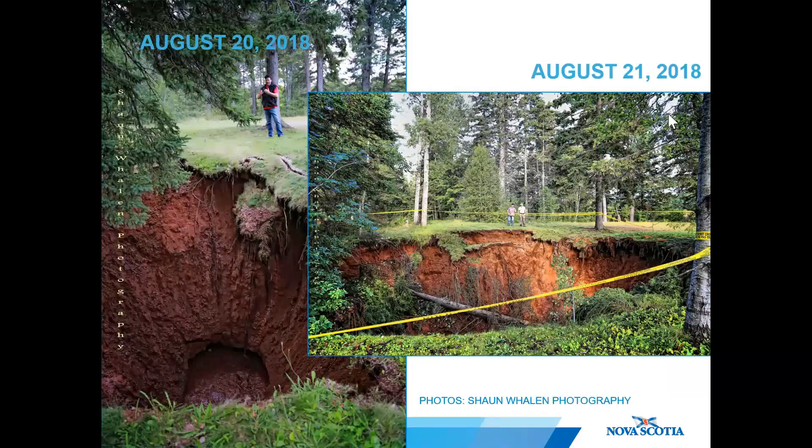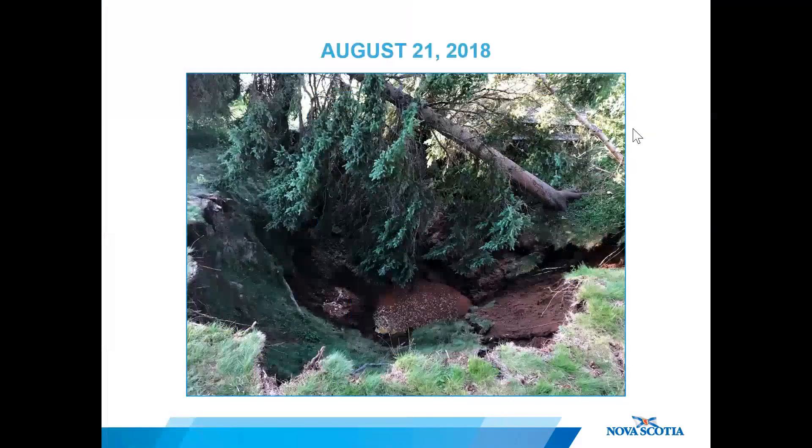The initial sinkhole grew very rapidly — these photos were taken one day apart and the hole had more than doubled in size. Rushing water can be seen at the bottom of the hole, as well as water percolating from the side walls inward.